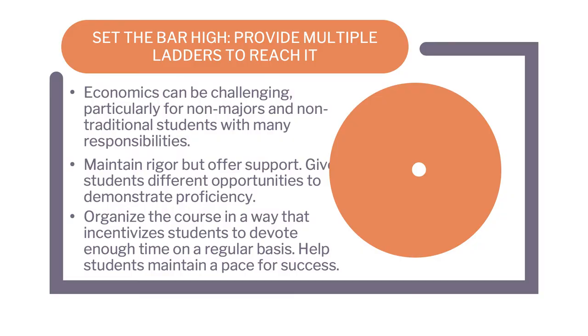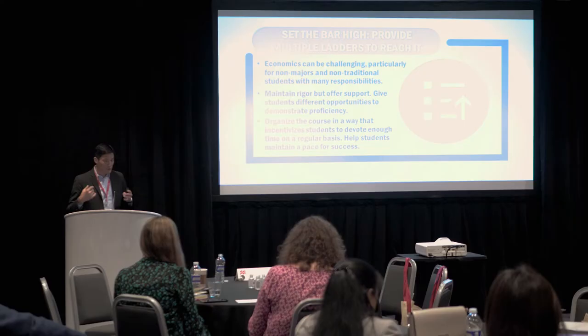The second lesson is about maintaining rigor while providing multiple opportunities for students to show proficiency. Coming from a four-year school with certain expectations for our principles course, we then try to maintain that rigor at the two-year level while understanding that many students are working full-time, have families, and have significant education gaps. The challenge is maintaining rigor in the classroom while at the same time providing multiple pathways — participation, low-stakes, and higher-stakes assessments — to create different paths for success.